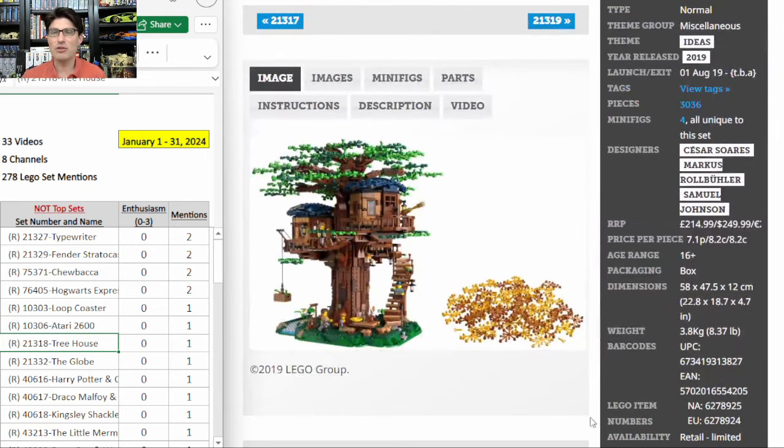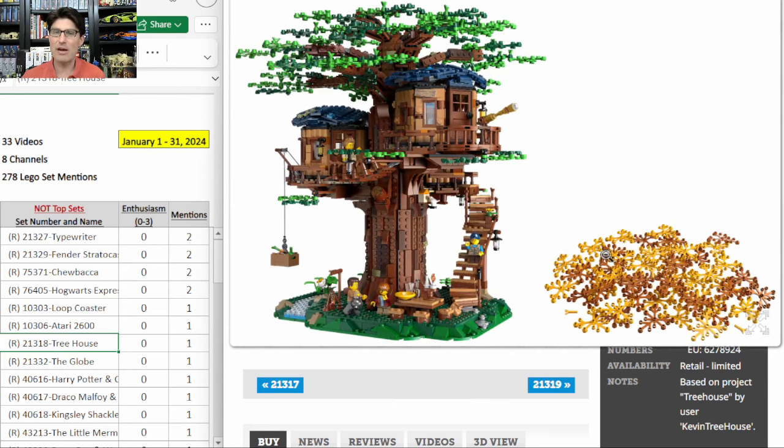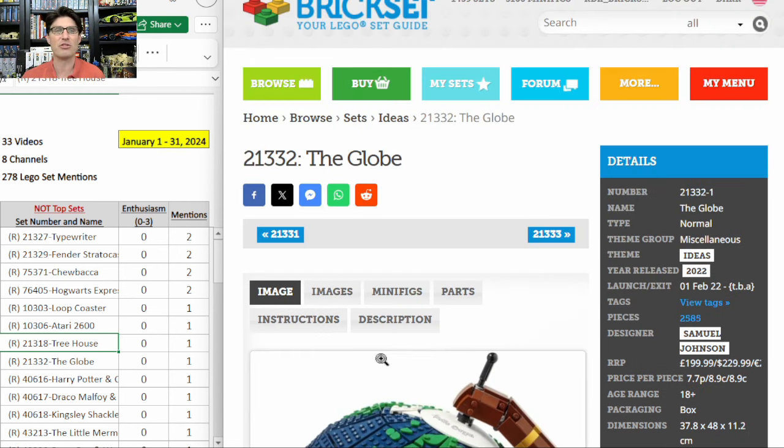21318, the Ideas Treehouse — clearly one of the best-selling sets Lego has ever produced. Great job by the fan designer because it's been on the shelf since 2019. It's been on the retirement list multiple times and is theoretically finally retiring at the end of 2024. It got a price bump from about $200 to $250. Everybody that wants it already has it. I agree — I'm skipping it unless there's some massive discount right before it disappears from shelves.